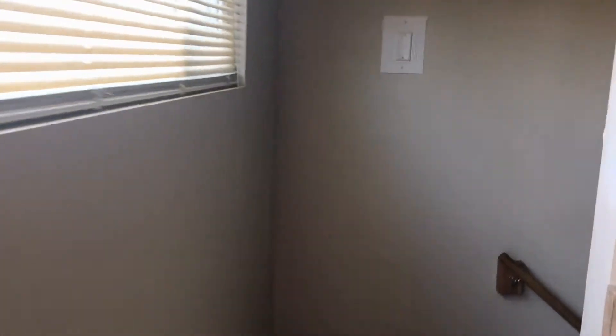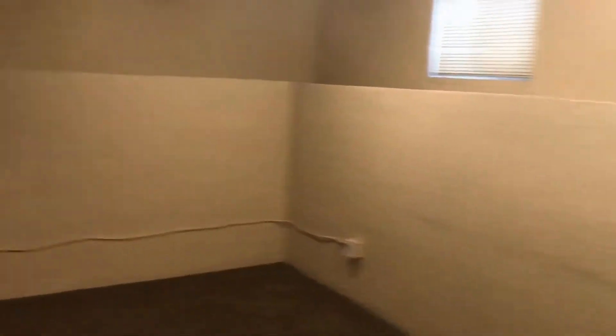Let's go down the stairs now. As we go down the stairs, the first thing we're going to come into is the little bonus room. It's a nice sized little bonus room.